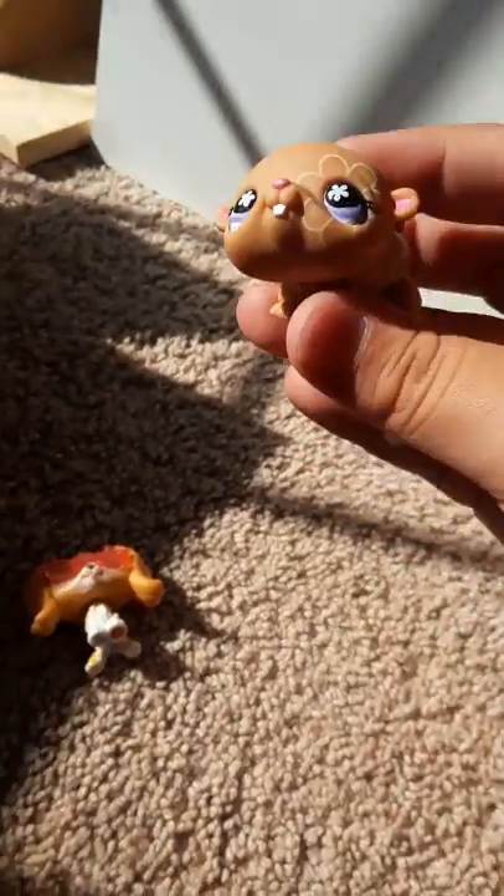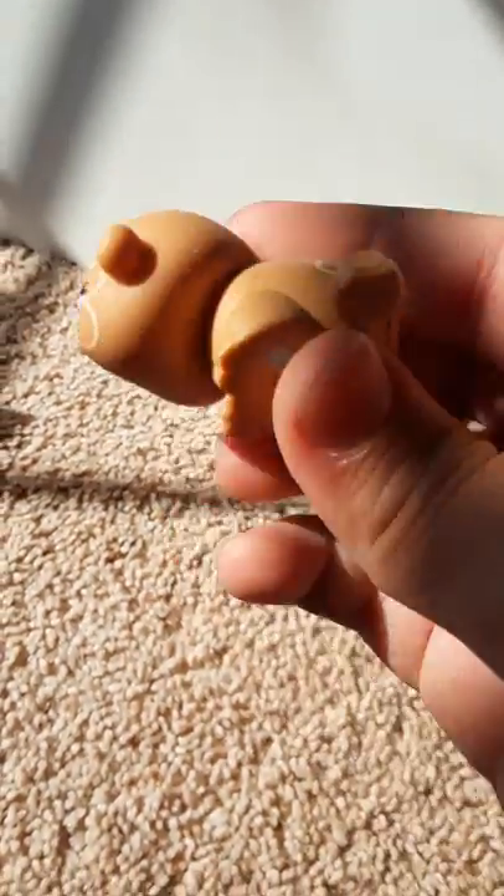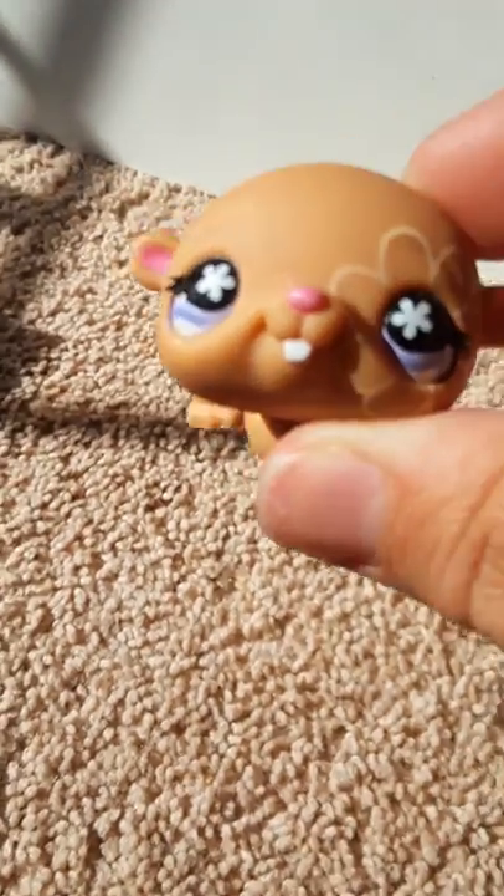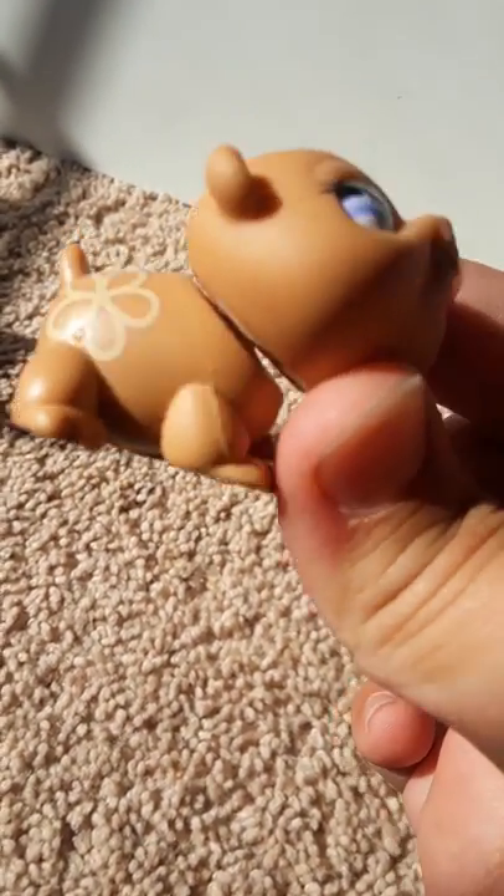This one is so adorable! Oh my god, it's so cute! I love this one so much! This is so lovely — I love it so much! Look at its beauty! It's so precious!